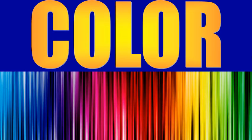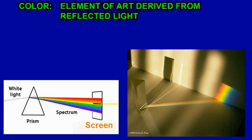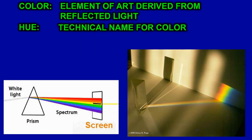We're going to talk about color. Color is the element of art derived from reflected light. The word hue is basically the same thing as color. You ask what color is that shirt — it's red. What hue is that shirt — it's red. It's the same thing, just a different name. It's kind of like the difference between calling somebody a person or calling somebody a human; one is just more of a technical term.